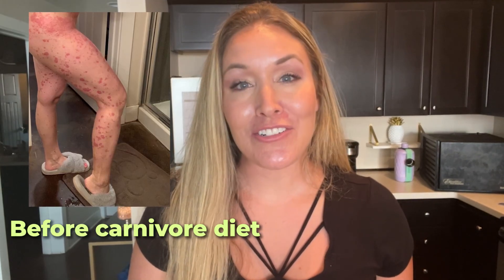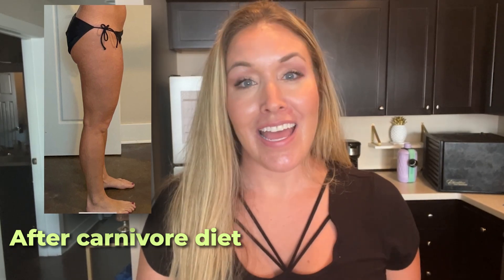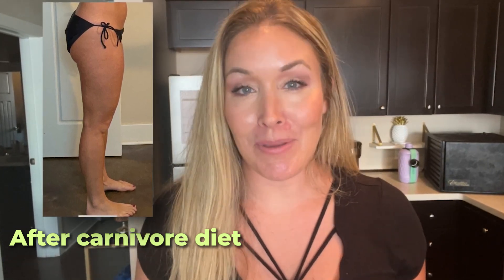I'm headed out for a vacation and I'm going to show you what I'm bringing to eat on a carnivore diet. Hi, I'm Jen. If you're new here, I am delighted to meet you. If you're not new, welcome back. I'm a doctor of physical therapy and I've experienced radical healing on a carnivore diet, and I love giving you tips and tricks to be able to do the same.